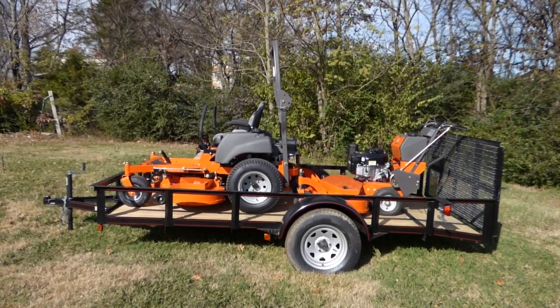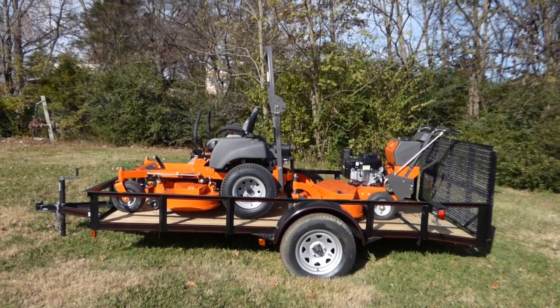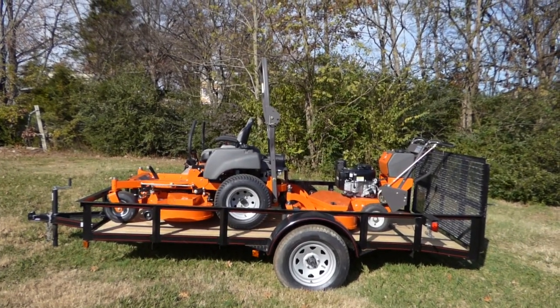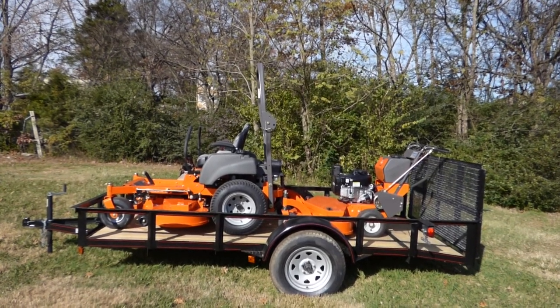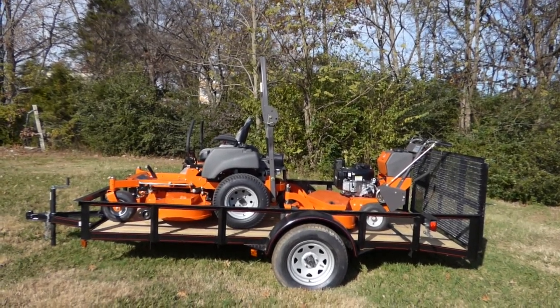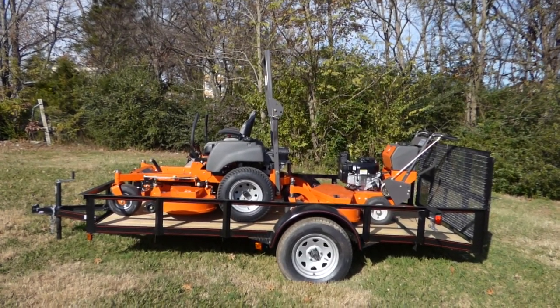We're here at SLE Equipment located in Nashville, Tennessee. Today we're going to talk about the Husqvarna MZT-61 with a 27 horsepower Briggs engine fleet package. You can find this package as well as others on our website at SLEequipment.com.